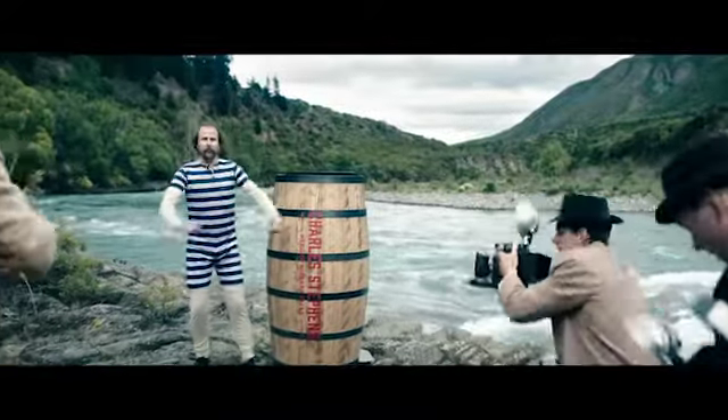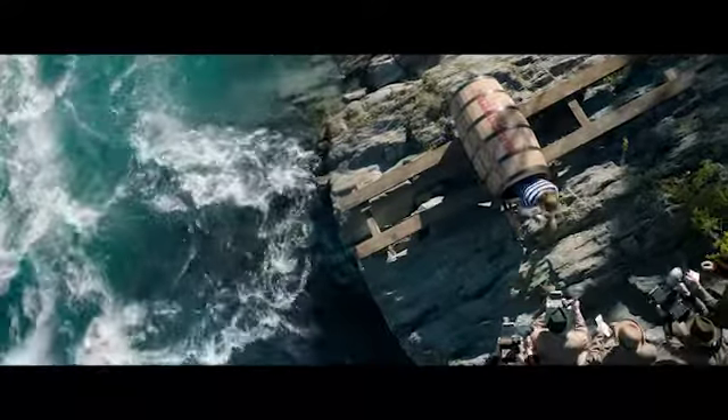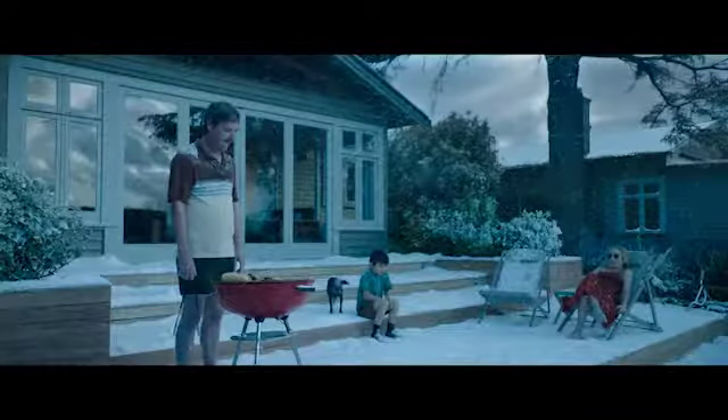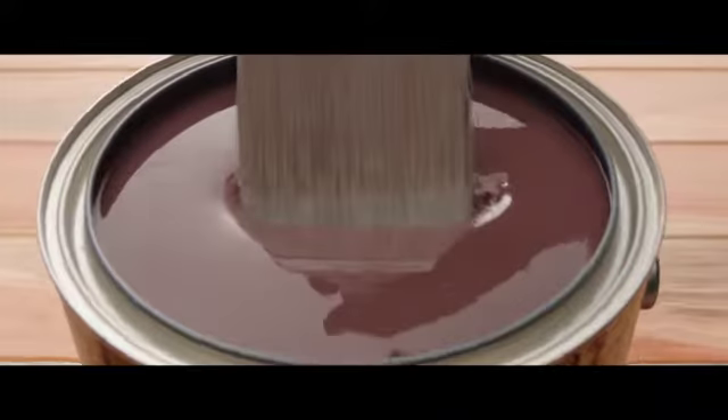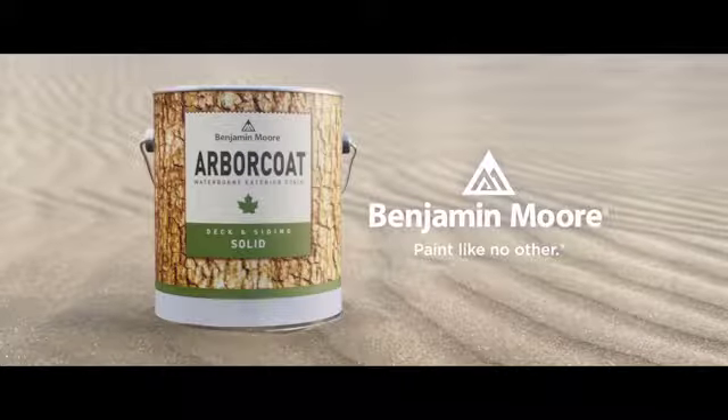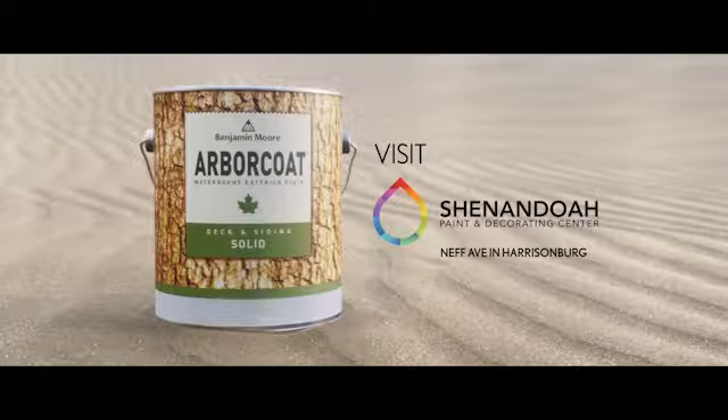What if we designed a stain for your deck that looked as handsome as Charles Stevens Barrow on his farewell trip over Niagara Falls and stood up to any weather? If a stain can make your deck beautiful and survive any amount of torture, is it still stain? Arbor Coat from Benjamin Moore. Find Benjamin Moore Premium Paint, available now from the paint experts at Shenandoah Paint and Decorating.